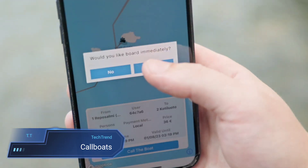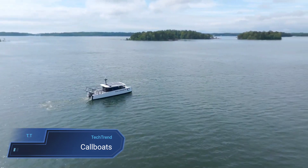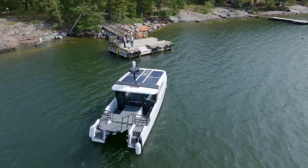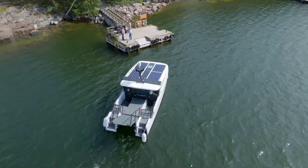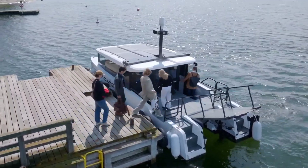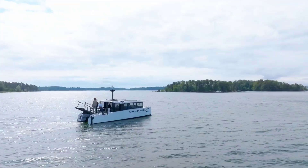Introducing Call Boats, the cutting-edge electric passenger boats revolutionizing water transportation with their versatility and eco-conscious design. These innovative vessels are celebrated for their silent, emission-free operation, making them ideal for both manual piloting and autonomous navigation. Pioneering technologies like dynamic positioning, automatic docking and autonomous driving ensure a seamless and efficient experience for passengers and operators alike.